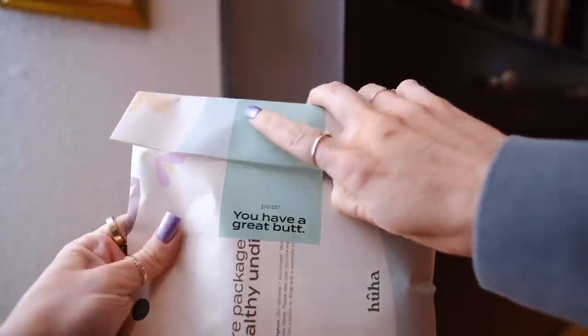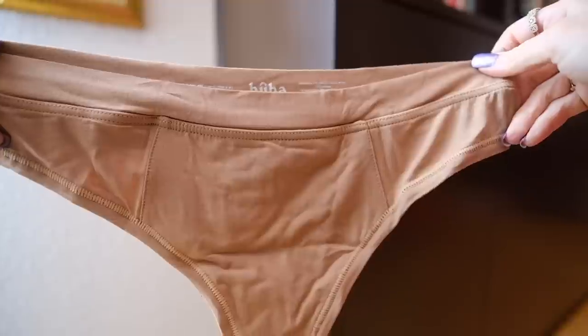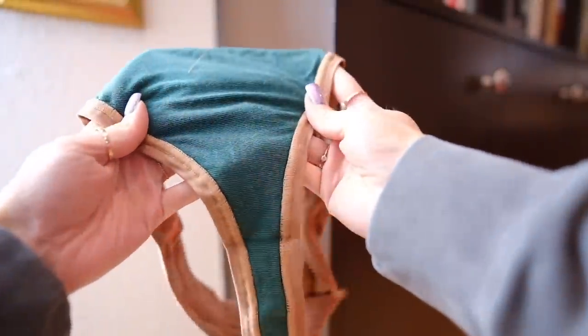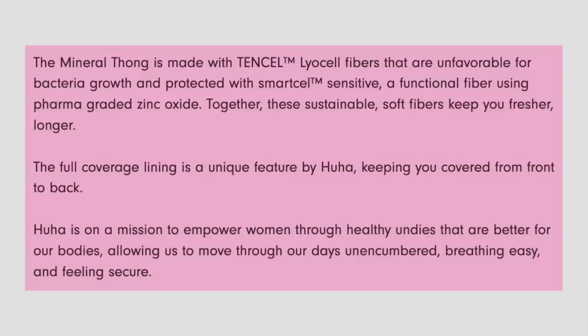Hoo-ha underwear — holy shitsies. I bought two to start and then ordered four more. This style specifically is my favorite — it's a thong in the freaking softest material, but what I love is that it's actually antibacterial fabric, which is great if you're someone who gets itchy with certain materials or gets infections. It is truly so comfortable and I can feel a difference. Worth the price tag to me.